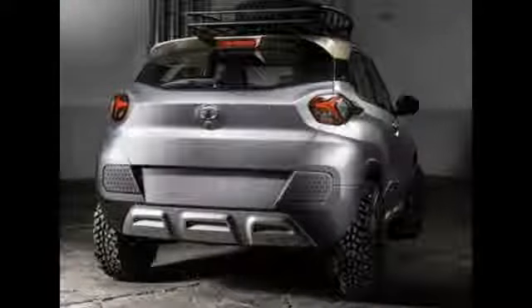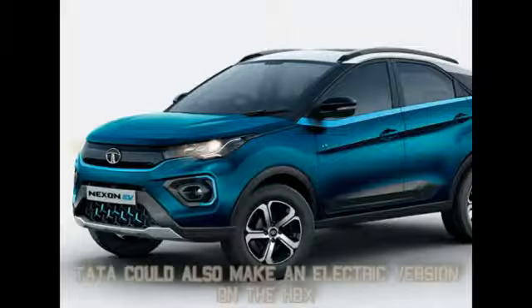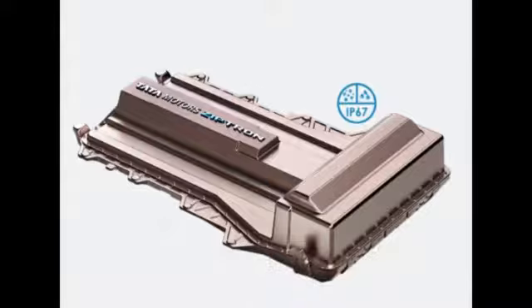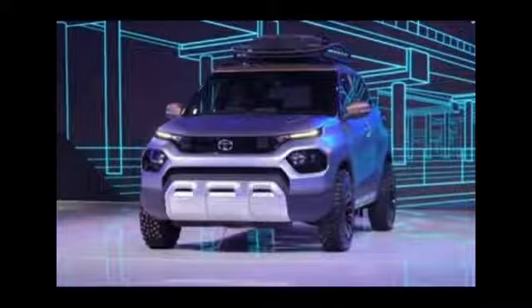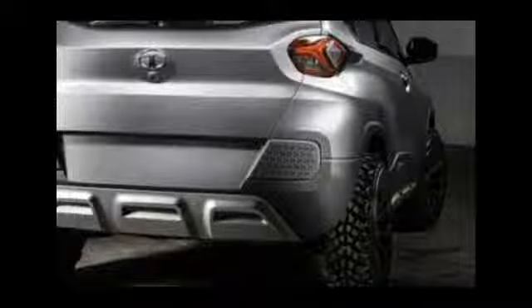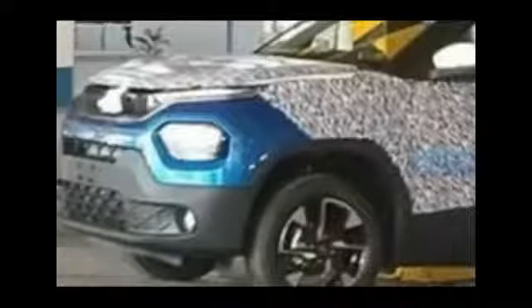Tata could also make a younger brother to the Nexon EV by making the HBX fully electric as well — an all-electric version is on the cards. Tata hasn't confirmed the production spec HBX's name, but I feel it will be named the Hornbill. Many people already call it the Hornbill, and Tata has confirmed that one of the reasons to call the concept HBX is the Hornbill name, while X stands for concept car elements.